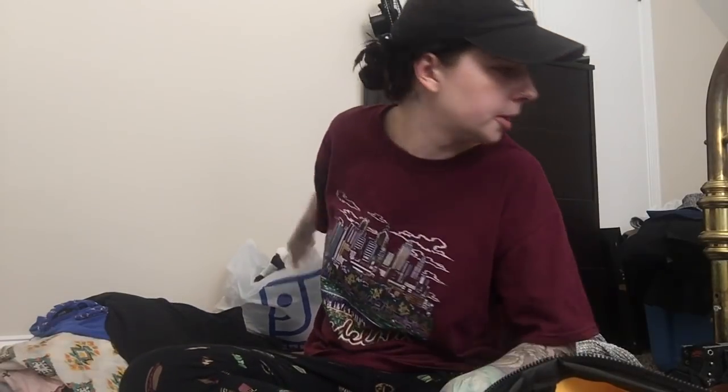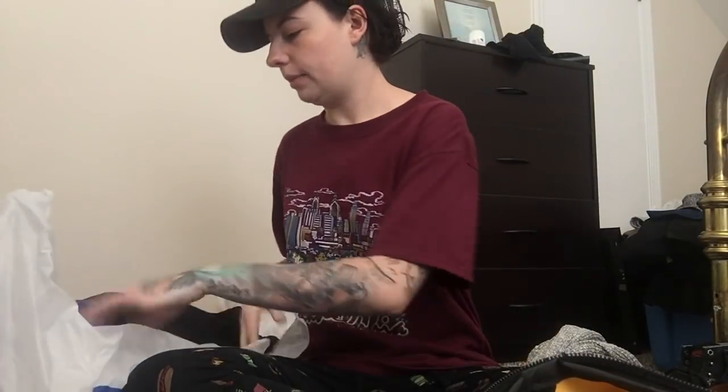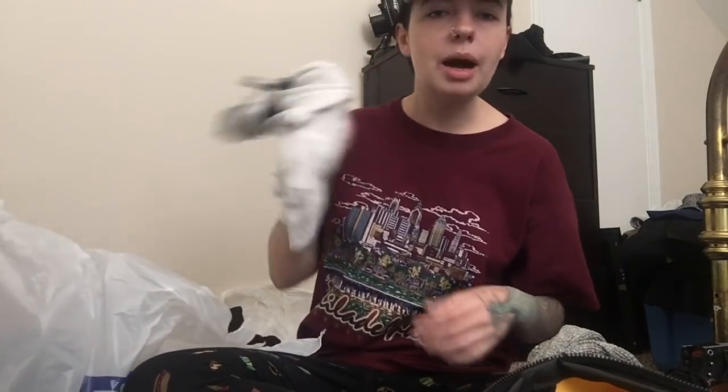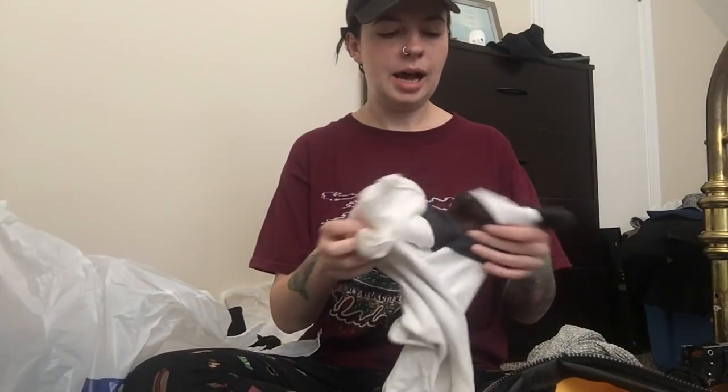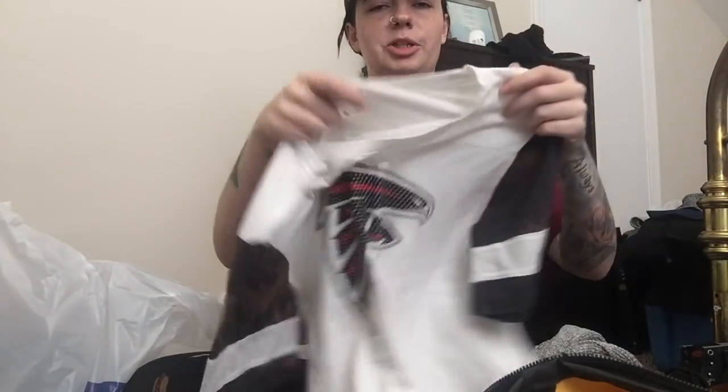For myself, I got some things — because, you know, I can't go into a thrift store and not buy things for myself. It's a problem, it's an addiction. The first thing is this Atlanta Falcons shirt by Nike, but somebody had bleached the sleeves — like gotten little bleach spots, or maybe they tried to bleach the shirt. Not sure. But I just thought it was cool. I liked it.